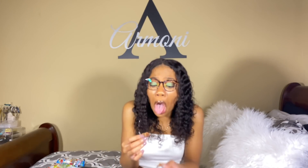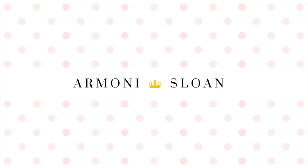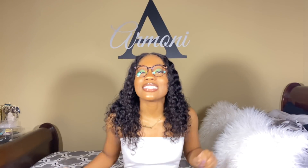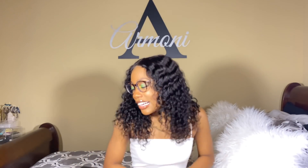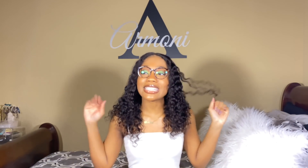What's up YouTube, you're watching Armani Sloan — welcome, or welcome back to my channel! Today we are going to be trying some Japanese snacks.